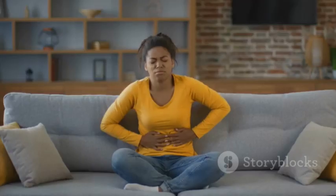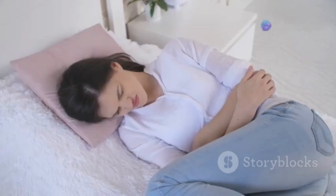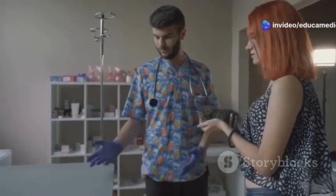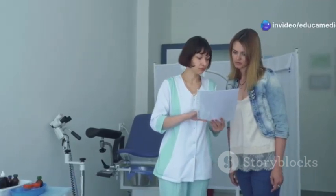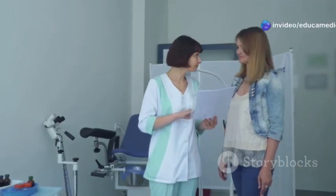Nobody likes to talk about complications, but it's important to be aware of the risks. If you ignore vaginal prolapse and don't get it treated, it can lead to some serious consequences. That discomfort and pressure you're feeling won't go away on its own — in fact, it can get worse over time. There are also bathroom issues like urinary incontinence and fecal incontinence. Sex can become more difficult or even impossible, and untreated vaginal prolapse can increase your risk of infection. So don't ignore the signs.